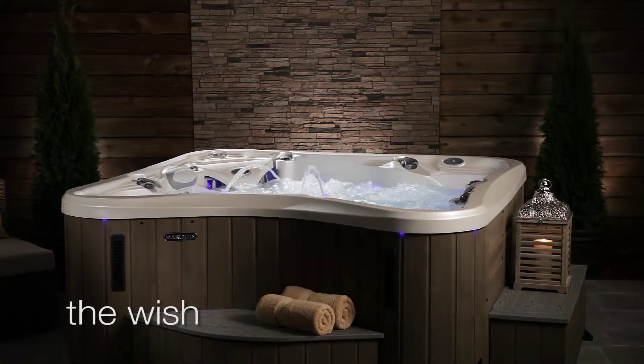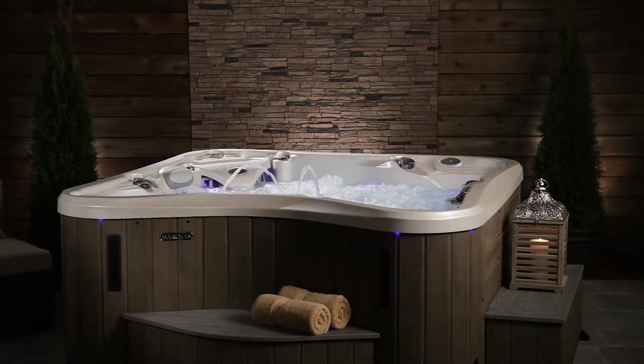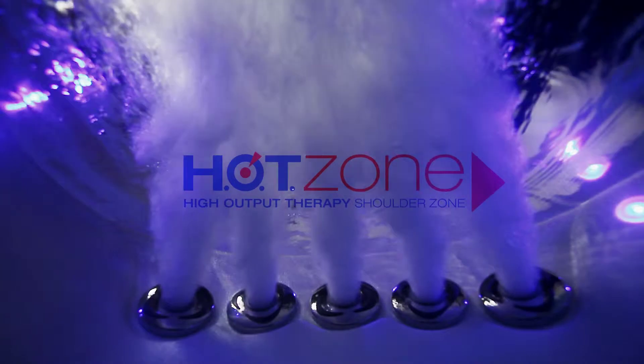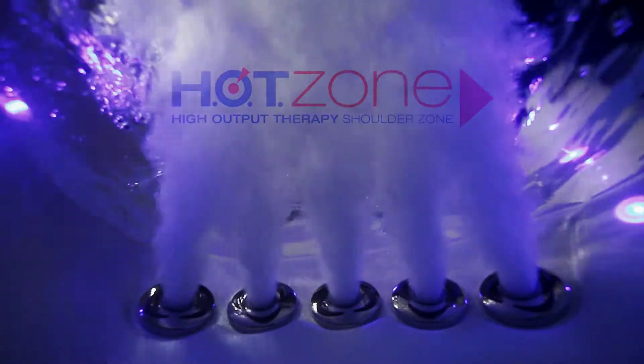Take an envious look at Marquis Wish. It's one curvaceous hot tub that appeals to all sensibilities. The Wish's elegantly curved exterior makes a dazzling first impression. Hot zone shoulder jets in the Adirondack chair deliver 160 gallons per minute of deep muscle massage.